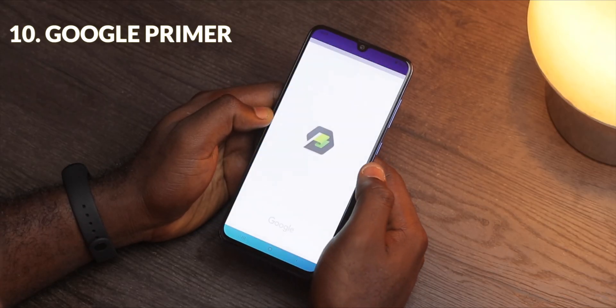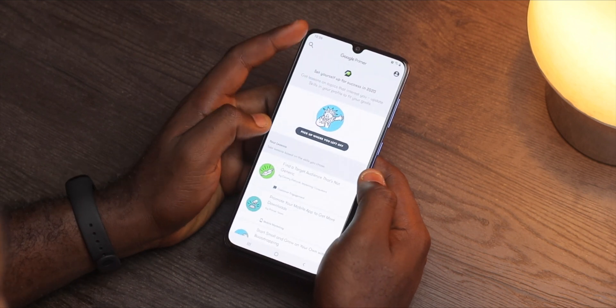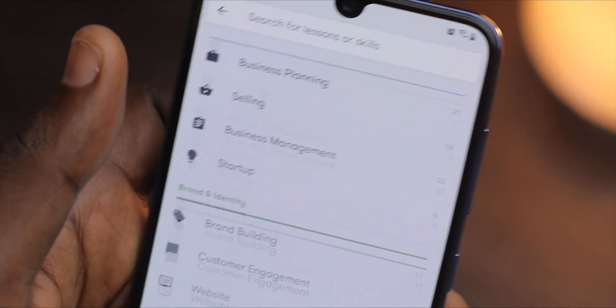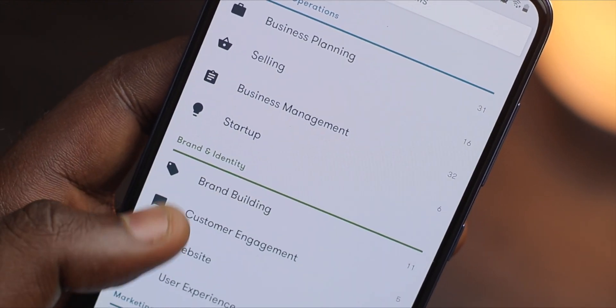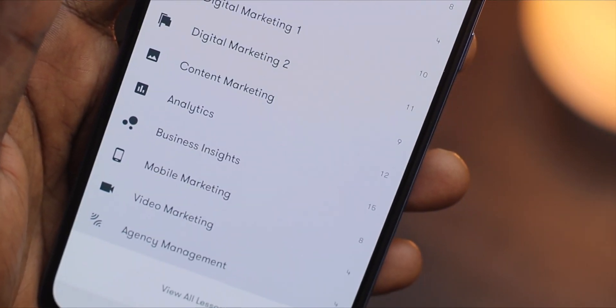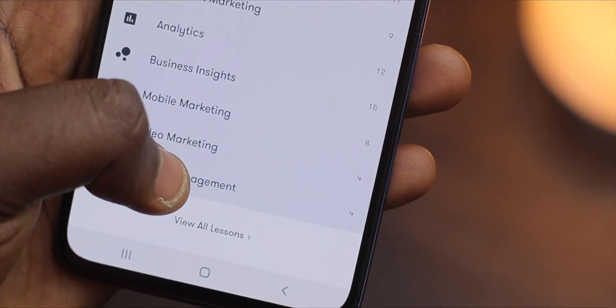If you want to expand your knowledge in digital marketing, branding and online business strategy, a free and good way to start learning that is by using Google Primer. This app has a number of classes on different topics which can really jumpstart your digital career. It has a beautiful design and it's very easy to navigate. Try it out today.